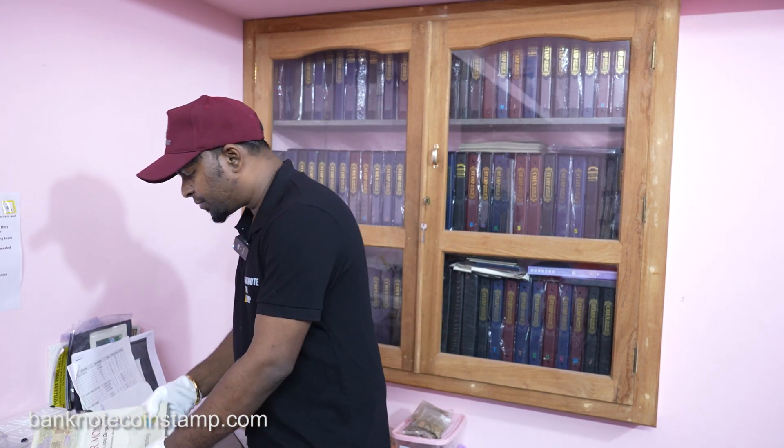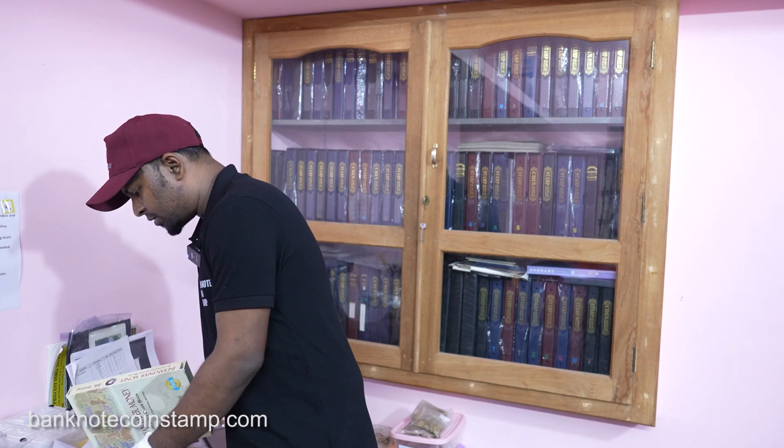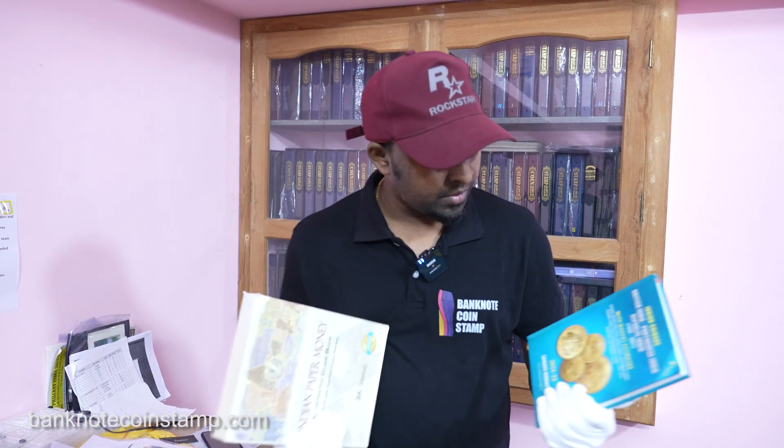That's what I wanted to share with you friends — these are the new arrivals in the store. Don't forget to check out our website banknotecoinstamp.com. If you have any doubts, you can always reach us at the number given in the description below. Thank you friends, take care, bye.